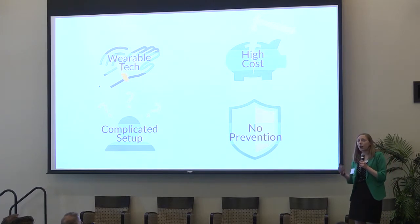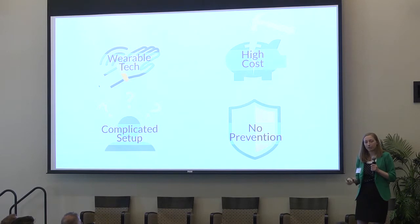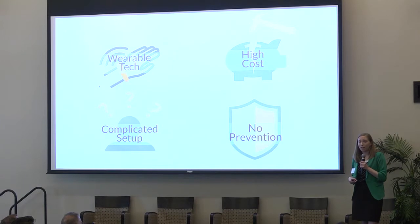Non-wearable technology, such as complex sensor networks, can collect a lot of valuable data. However, there's high cost for installation and complex setup. Many of these communities do not have the necessary resources for upkeep, and a lot of older adults do not enjoy the feeling of being monitored in their every move.